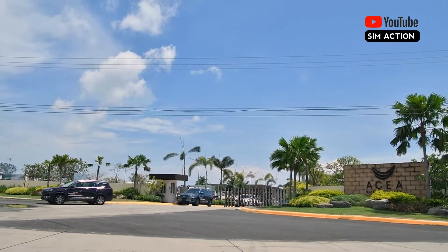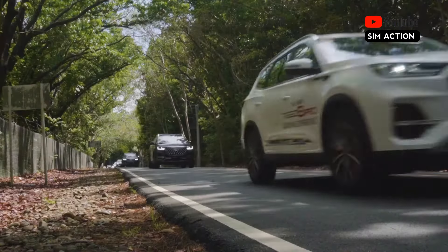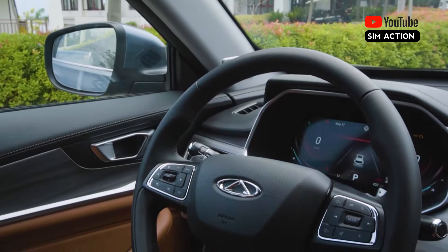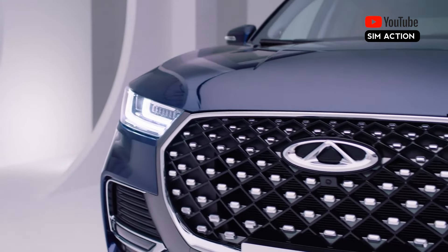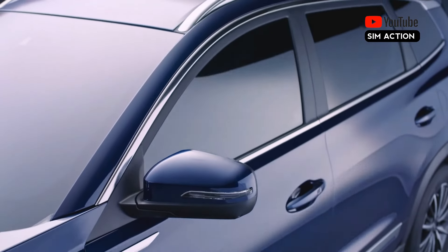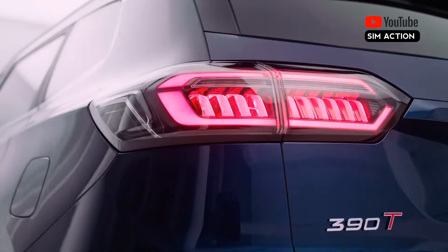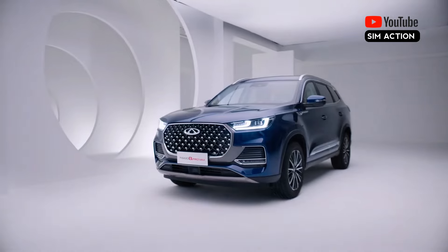The Tiggo 8 Pro Max ignites instantly — it doesn't merely turn on. It is noticeably quick to respond in traffic, and driving on Cooper Evolution CTT tires is a breeze. It has sharper steering, a suspension that successfully reduces body roll, and a steady drive on highways. With six modes — economy, normal, sport, camping, skiing, and off-road — the new Tiggo 8 Pro Max AWD model's sophisticated electronic AWD system enables drivers to easily adapt to a variety of road conditions for the best performance and control.